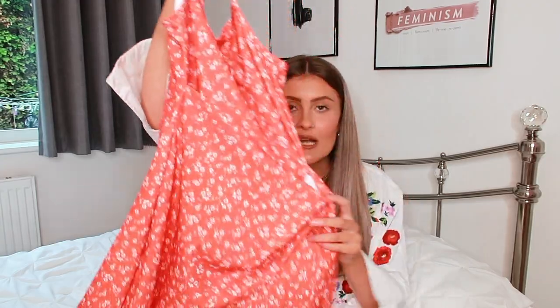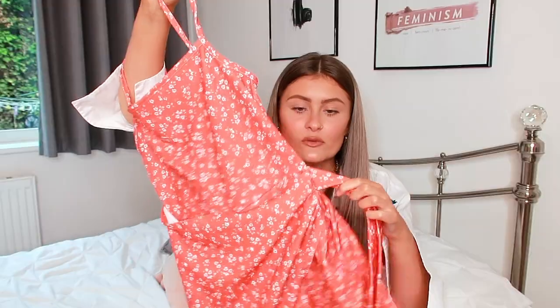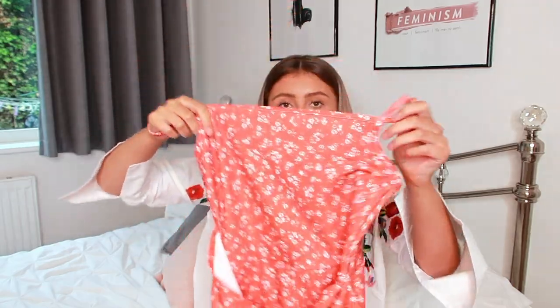This summer I'm obsessed with ditsy prints — little floral ditsy prints are my favourite thing. So here I've got another ditsy print item: a really cute red and white playsuit. When I go on holiday I'm obsessed with casual playsuits like this because they're one piece, you can throw them on over your bikini, go down for breakfast and head to the pool or beach. This one's got a cute tie detail and feels like good quality material with little straps, so it's perfect in the heat. This playsuit was only £12, so you really can't go wrong.